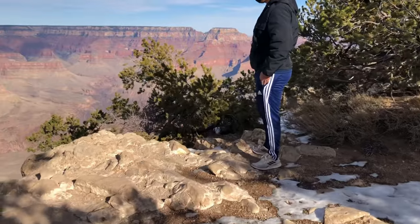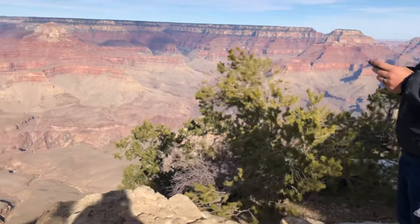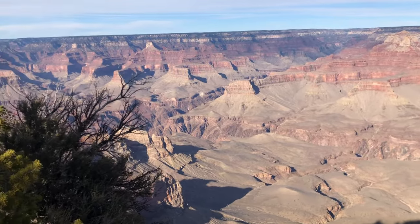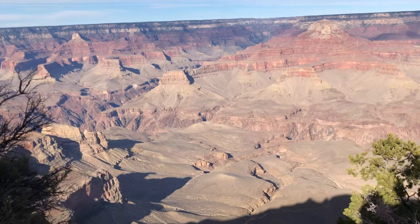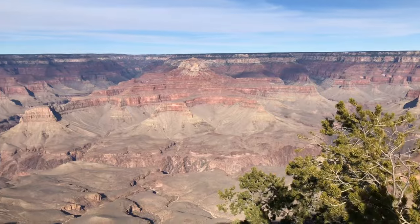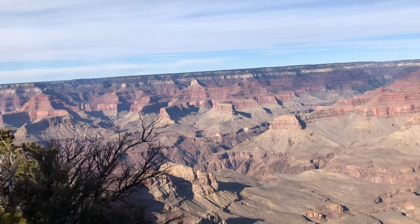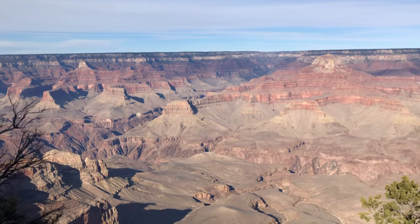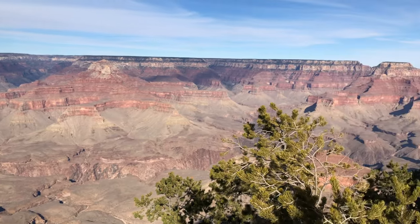This is on the orange route of the shuttle that's complimentary at the Grand Canyon. It is an absolutely stunning view, but then again they all are. We even got to see some elk on the way here, which was super exciting. Well worth the shuttle ride.